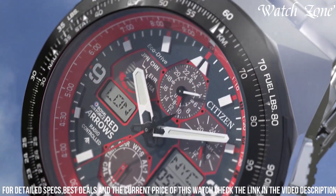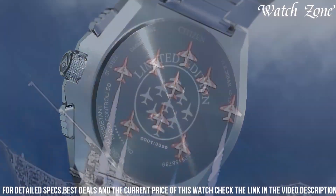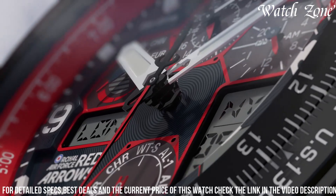The Citizen Red Arrows Limited Edition Skyhawk AT is a testament to precision, performance, and the spirit of aviation.